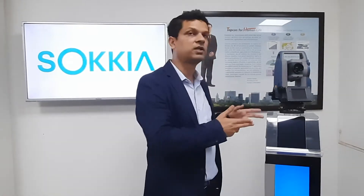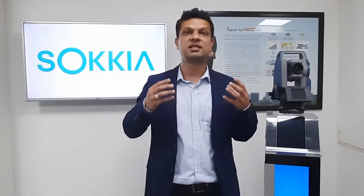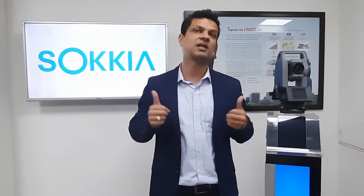Hello everyone, please allow me to introduce FX Rotations from Sokkia. We call it functional excellence stations because these are a perfect combination of reliable hardware and powerful magnet field software.